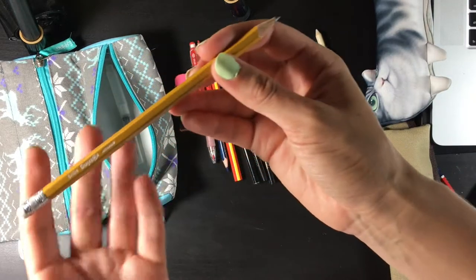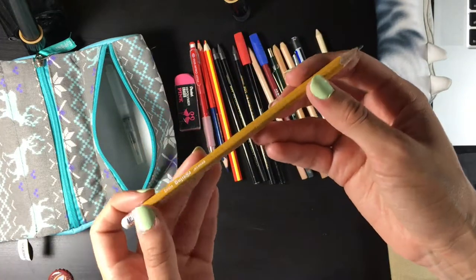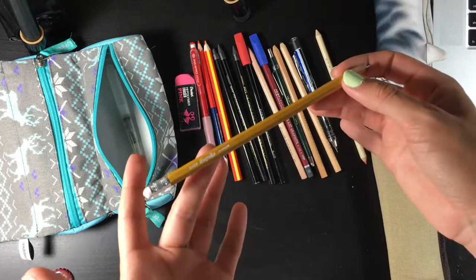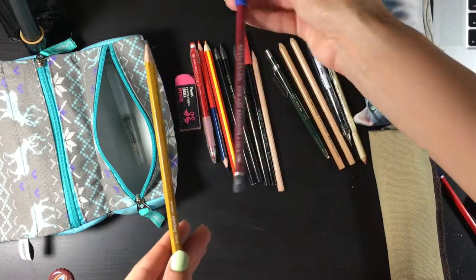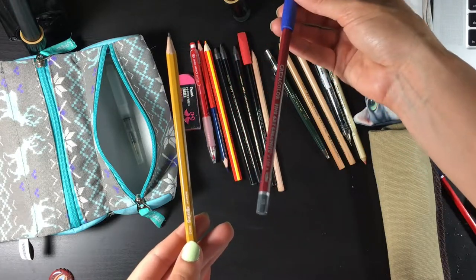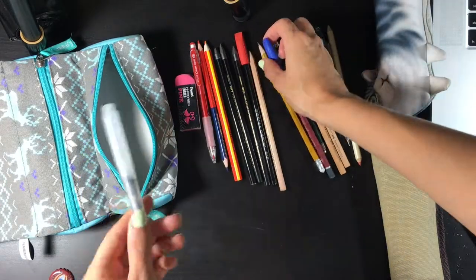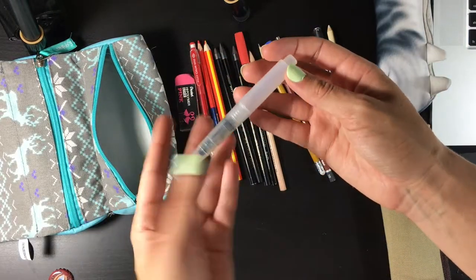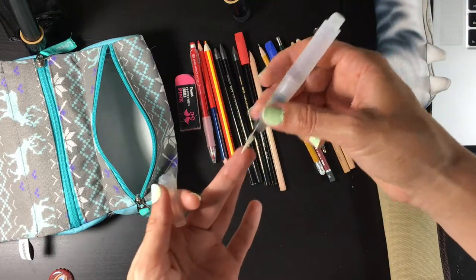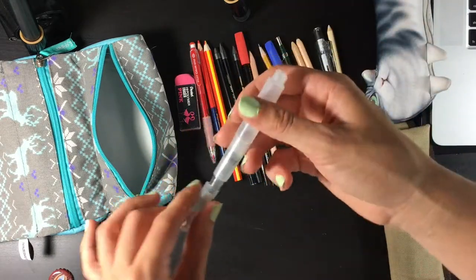Last and probably least is actually just a normal HB2 pencil which is not even meant for art, but I sketch gestures with it and I usually use the 5B pencil to go over some lines that I want to make darker in my gesture drawings. I also keep this water brush — I want to fill it with a gray wash but I always forget, so for now it's just with some water in it.